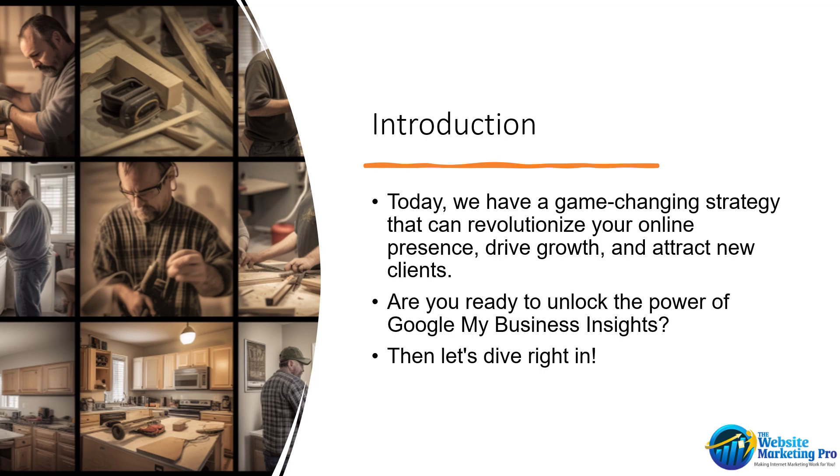Greetings, home improvement contractors. Welcome back to our channel. Today, we have a game-changing strategy that can revolutionize your online presence and drive growth and attract new clients. Are you ready to unlock the power of Google My Business Insights? Then let's dive right in.